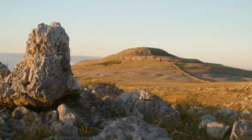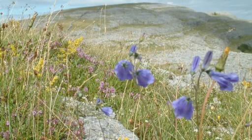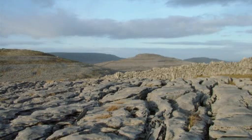It is a landscape of singular beauty and diversity. The geology of the Burne is every bit as special as the region's more celebrated ecology and archaeology — more so, perhaps, if we consider that it is this unique geology that provides the wellspring for much of the Burne's natural and cultural heritage.